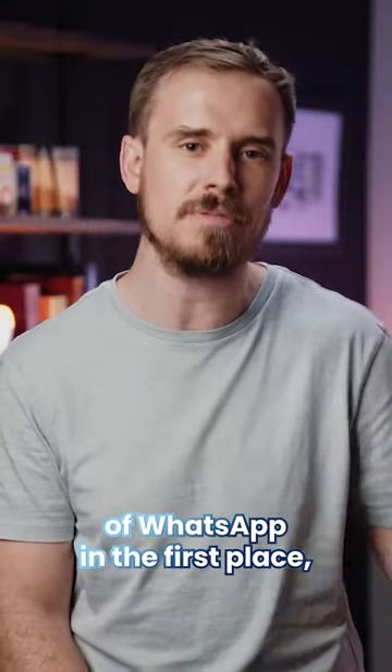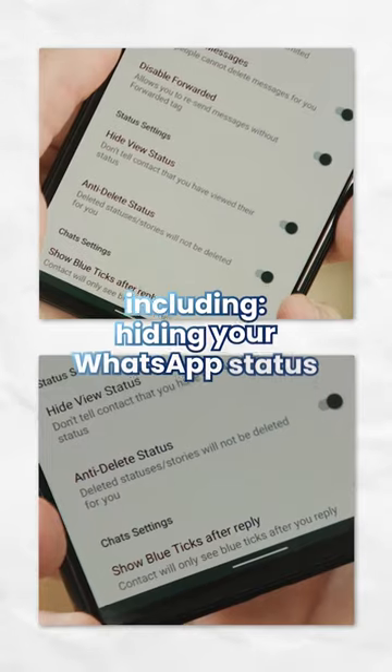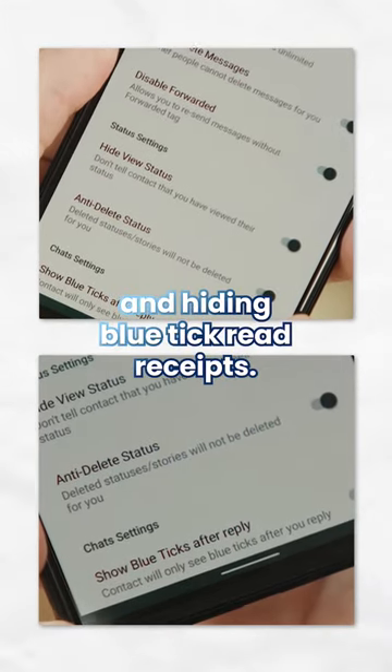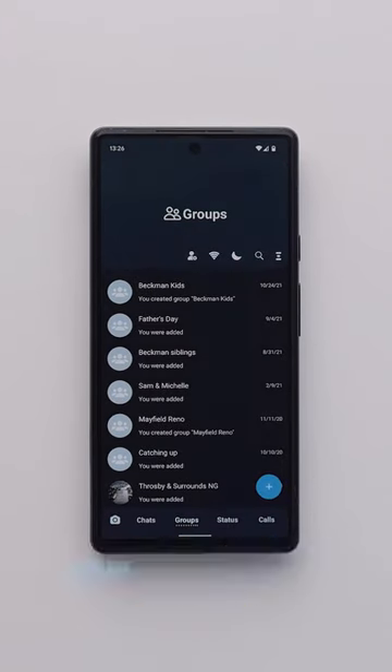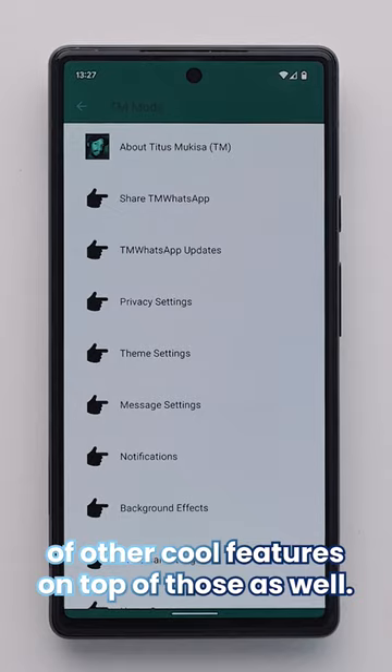If you're wondering why you'd want to use a modded version of WhatsApp in the first place, it actually unlocks a bunch of additional tools and handy features, including being able to hide your WhatsApp status, as well as hiding blue tick read receipts. There's also a theming engine to make the app look super unique, plus there are just stacks upon stacks of other really cool features on top of those as well.